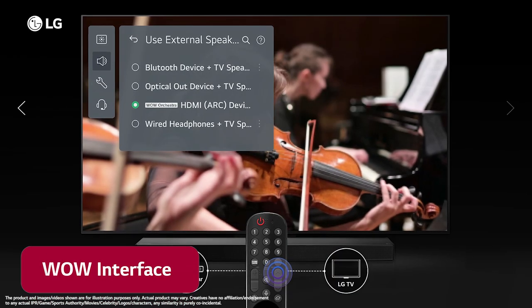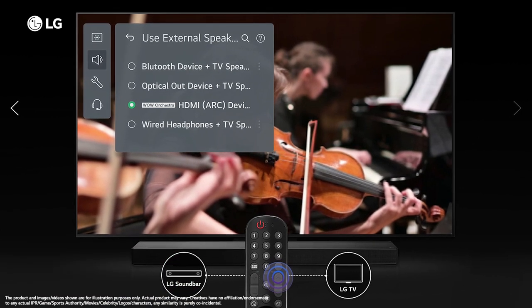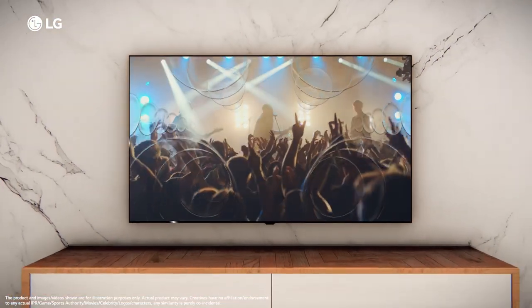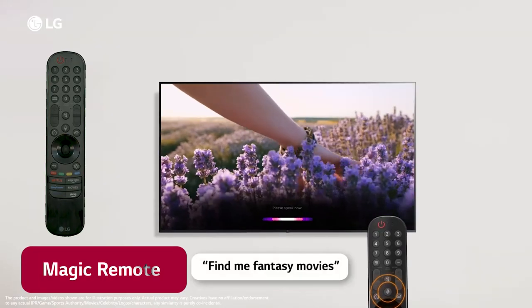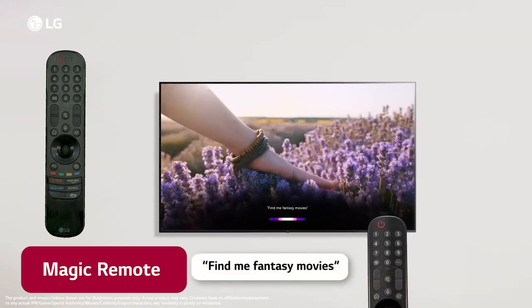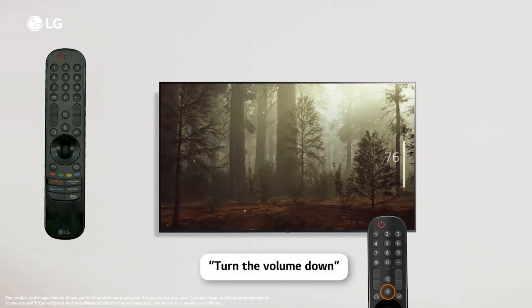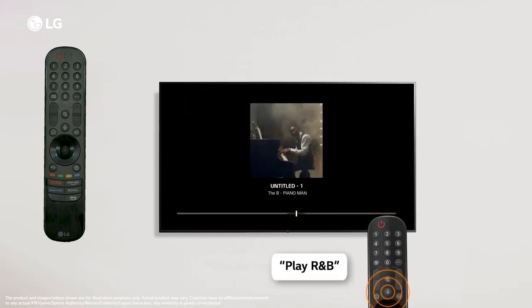The new WoW interface turns entertainment up a notch. Enjoy diversified settings and different modes for the best sound experience. LG's Magic Remote enables universal control of the TV — just point, scroll and click, or give all the commands with your voice to enjoy all the functions of the TV.